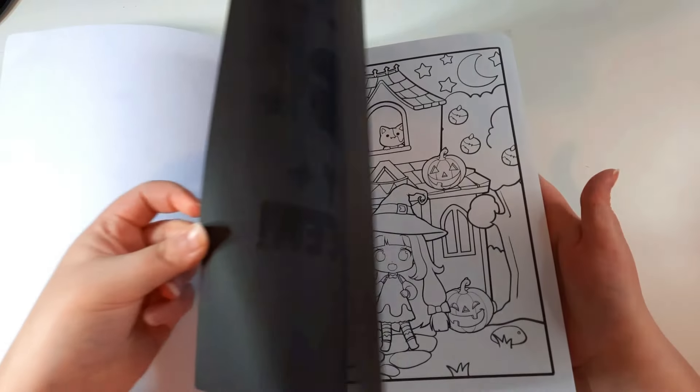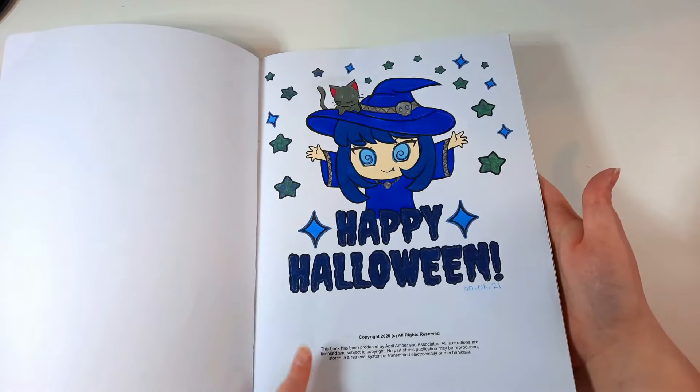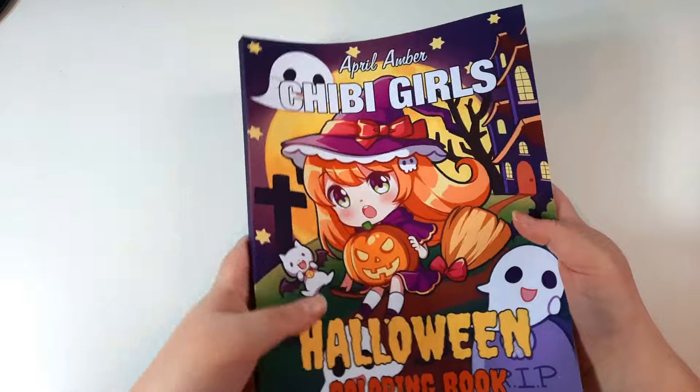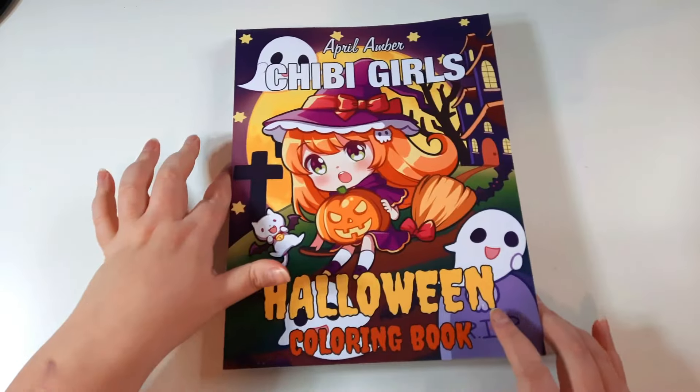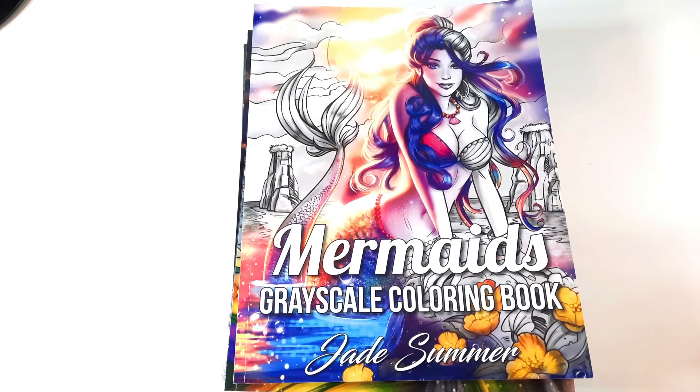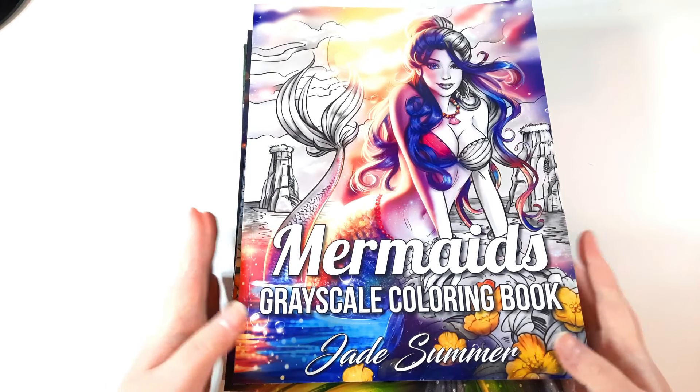At some point I'm going to have to stop buying books and colour the ones I have. My aim is to colour at least one page in every book I own, and if I keep buying so many books then that's not going to be possible. Next I have seven books from Jade Summer.